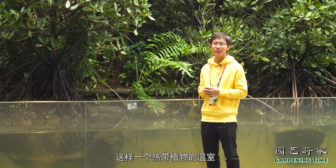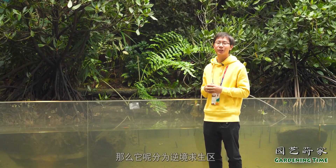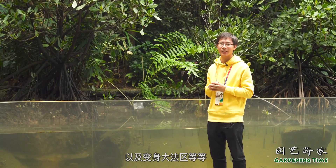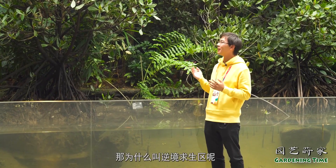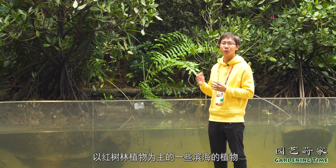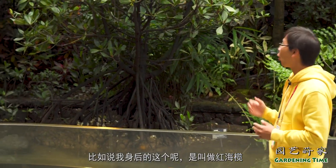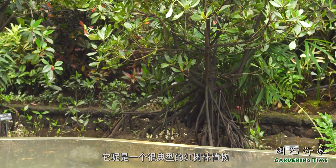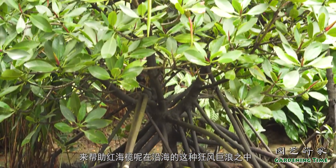北京市园会植物馆是一个以植物的智慧为主题进行温室分区的热带植物温室。它分为逆境求生区、植物大战区、万里长征区，以及变身大法区等等。现在我们在的地方就叫做逆境求生区，因为这里种的是一些以红树林植物为主的滨海植物。比如我身后的这个叫做红海蓝，它是一个很典型的红树林植物，我们可以看到它有很多的枝柱根，来帮助红海蓝在沿海的狂风巨浪之中扎根在泥滩上。